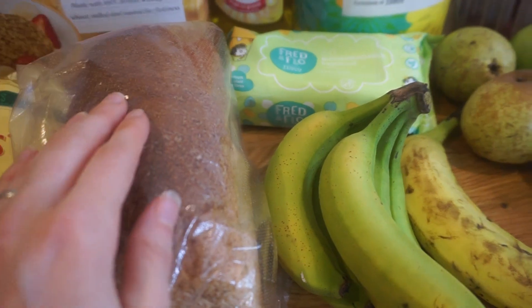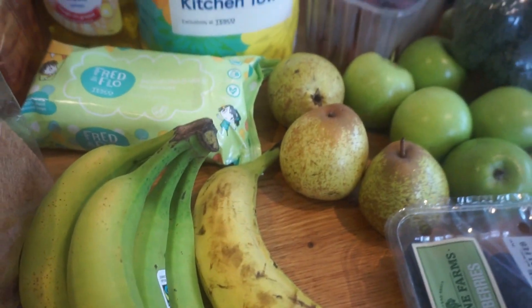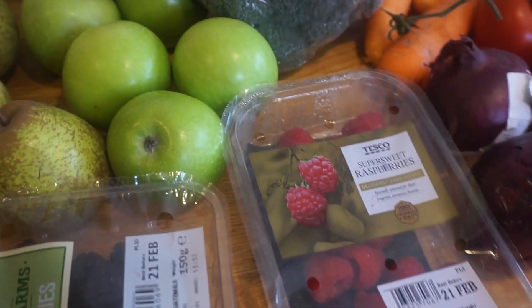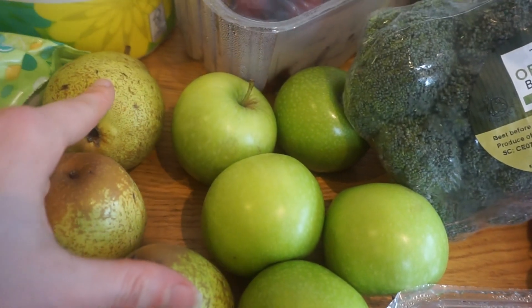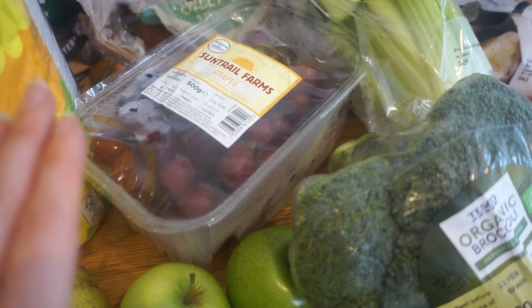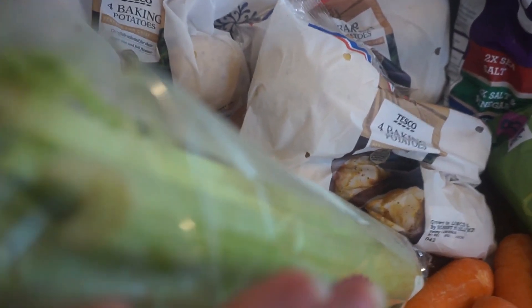We did buy this loaf of bread — it has been opened as I mentioned, since I had to re-film. We have more bread in the freezer too because we go through a lot of it. For fruit and veg, we've got bananas, blackberries and raspberries — berries are probably one of my favourite fruits. We've got pears for my son Arthur, some apples, grapes, and a pack of sweet potatoes and lots of normal potatoes for chips and wedges.